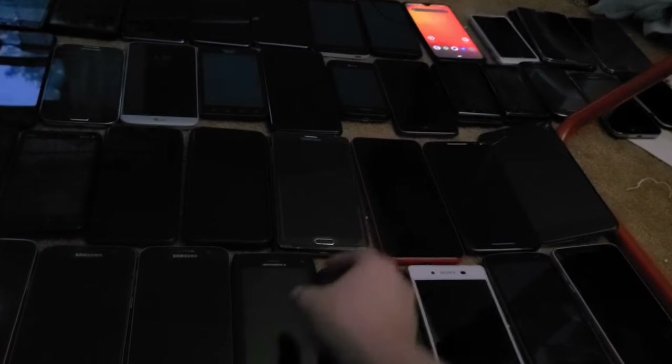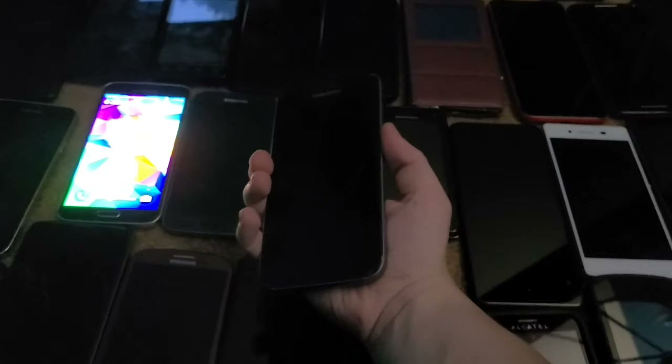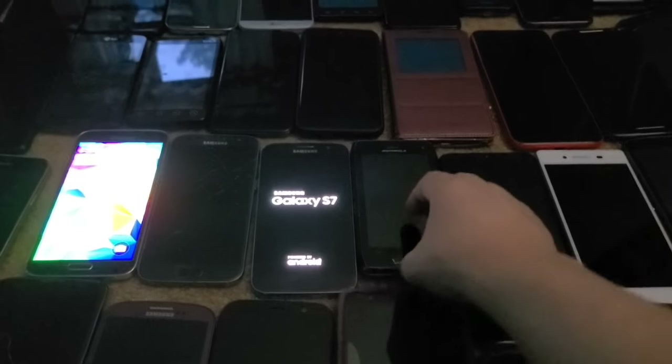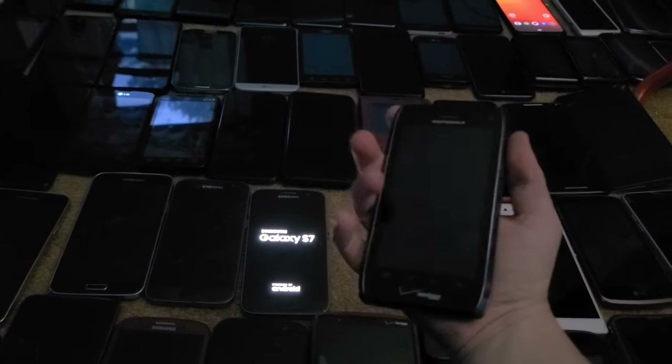I have two Galaxy S7s. One has a bad OLED but otherwise works fine. I think the battery might be shot on one. I got both in a lot in 2018 for about $25 — one was Google locked but I bypassed it.